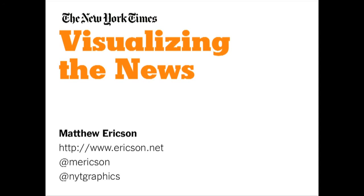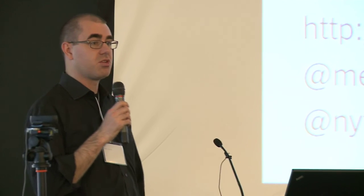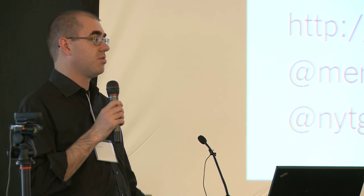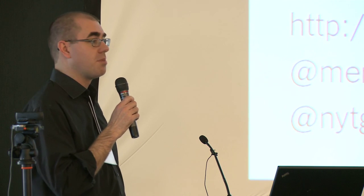It's great to be here. I'm looking forward to seeing the projects that emerge at the end of this weekend. I just want to talk today a little bit about what we do at the graphics department at the Times — give you a sense of what we do, what I think data visualizations and graphics are good at, and a few things to think about as you approach your projects in terms of what really makes a good information graphic or data visualization to tell a story.